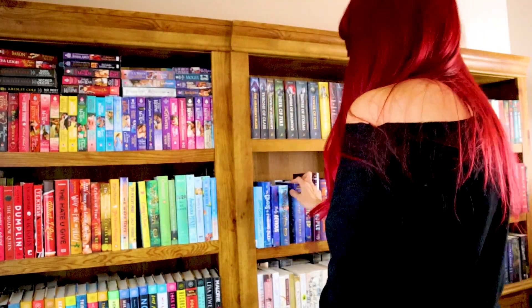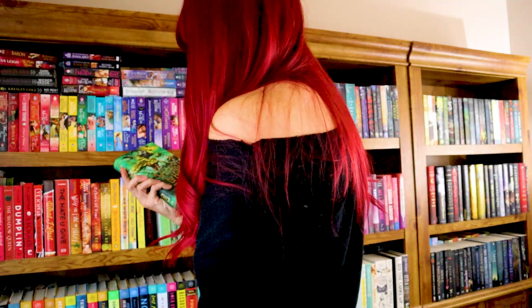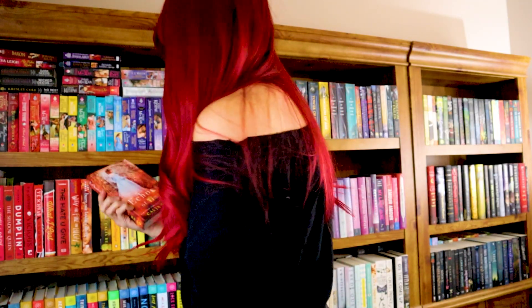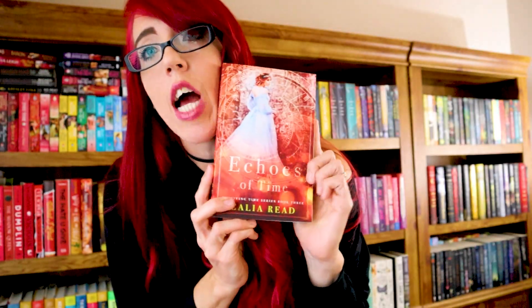The next question is: do you have a book with a clock on the cover? Not that one... these wizard books... nope. This one — yes! I win. Echoes of Time by Callie Reed. I adore this series, it's super, super good. Time traveling romance is so good. I actually haven't read the last one because I'm afraid of how it's going to end, but I love the first two.